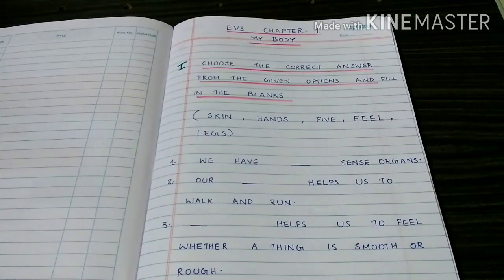Evie's Chapter 1: My Body. Choose the correct answer from the given options and fill in the blanks.